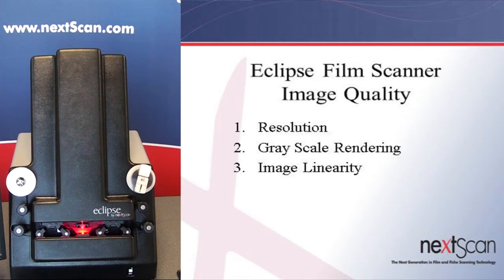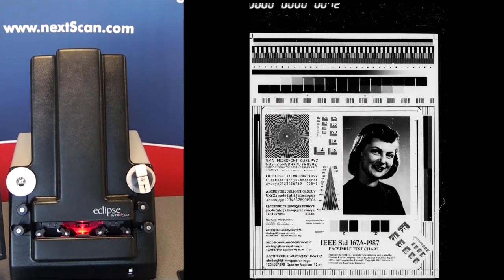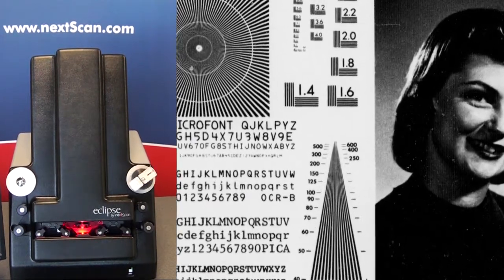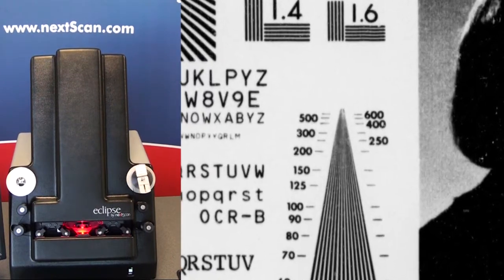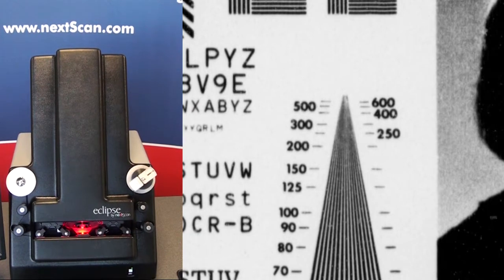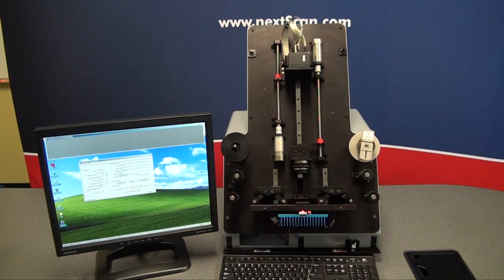Image quality has three distinct components: resolution, grayscale rendering, and image linearity. First, image resolution is the ability to see the fine print and make out the smallest details. This is dependent on the resolution and reduction ratio of the film and the scanner. The resolution that Nexscan refers to is a measure of the expected DPI — dots per inch — multiplied by the reduction ratio of the film. We refer to this as the true DPI on the film, and these values can range from about 2,500 DPI to 15,500.